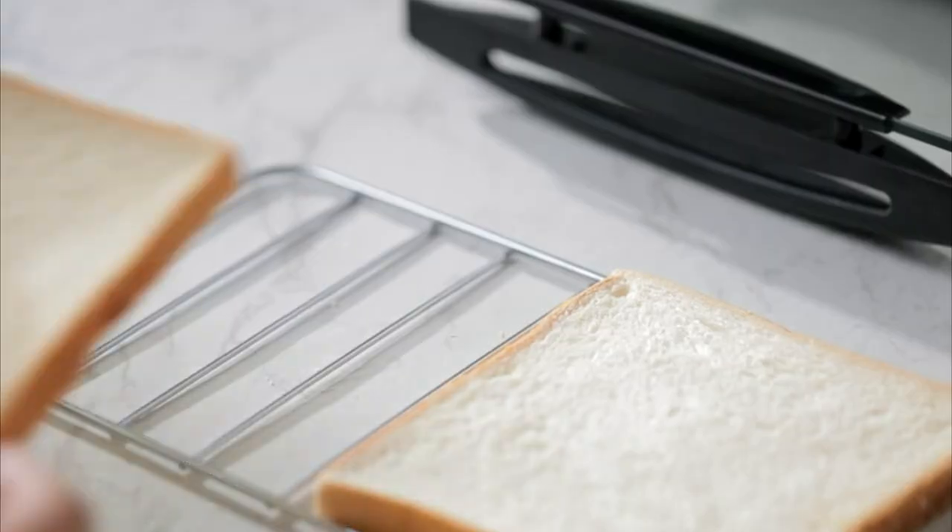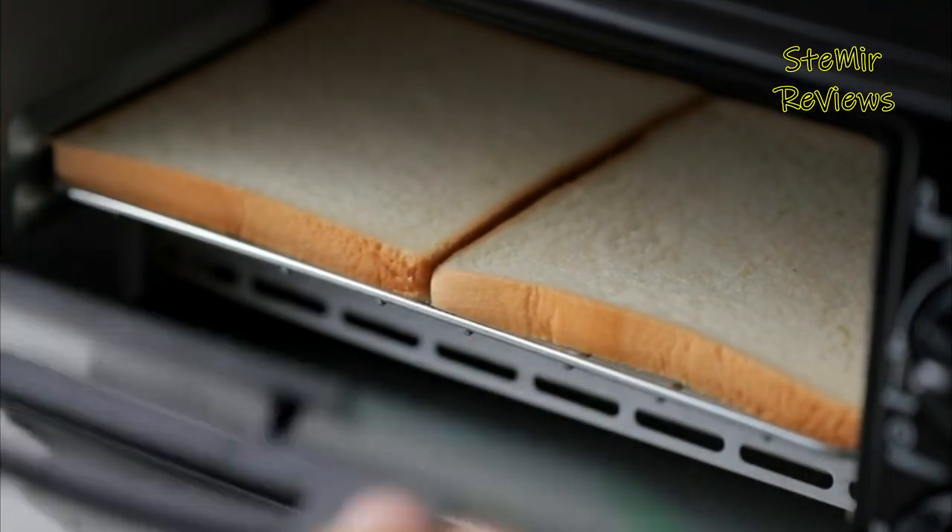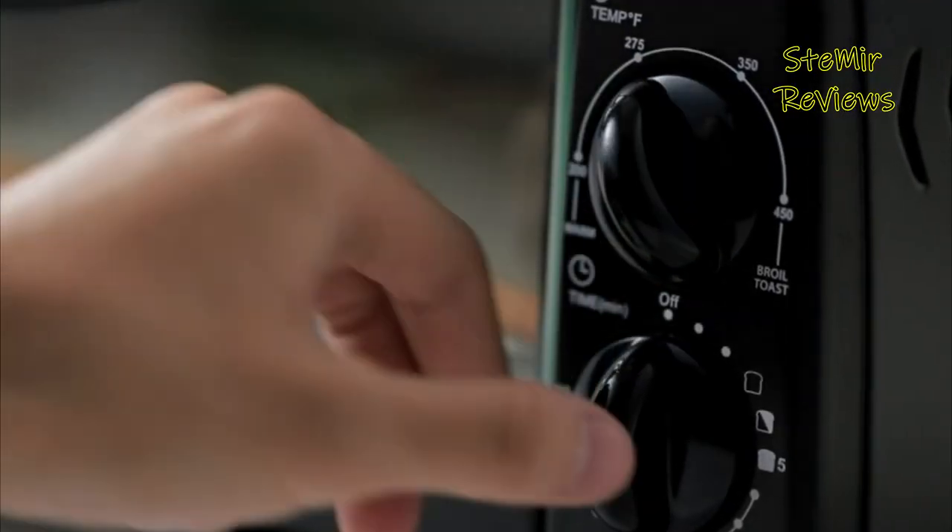A toaster oven is a compact, versatile kitchen appliance designed to toast, bake, broil, and reheat food with efficiency and convenience.